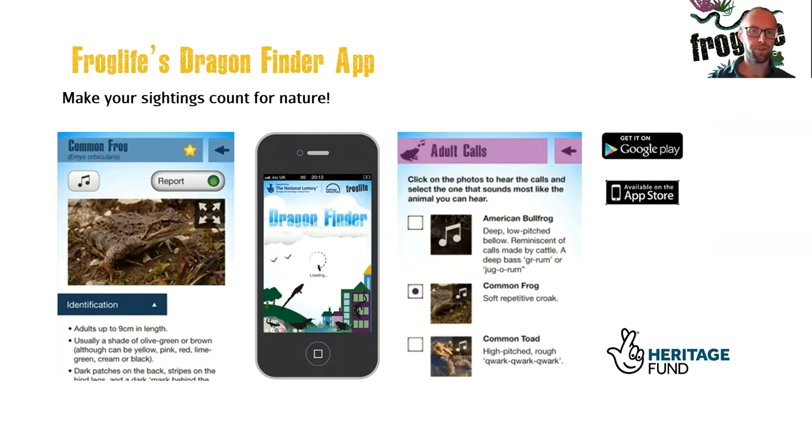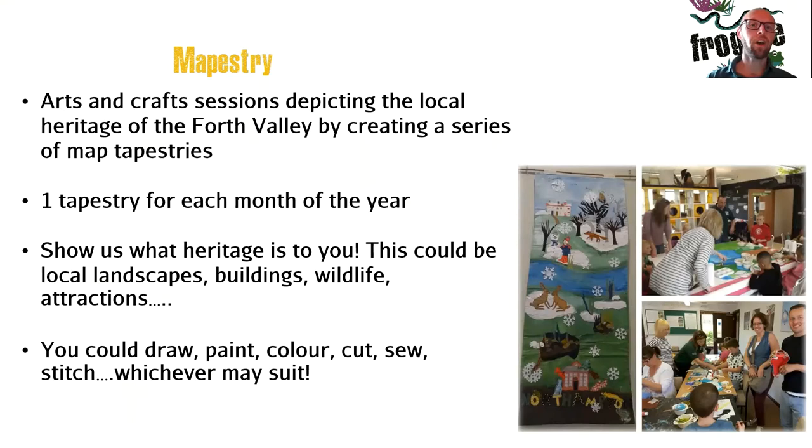Our Mapistry sessions are arts and crafts sessions where we want you to depict the local heritage of the Forth Valley and what's around you, by creating a series of map tapestries — you can see some examples in the pictures here. We're doing one tapestry for each month of the year and we want you to show us what heritage means to you. This could be local landscapes, buildings, wildlife or attractions you see on a daily basis. You can use any means you'd like — from the packs provided you can draw or colour, cut and sew and stitch, whatever suits your level of artistry.